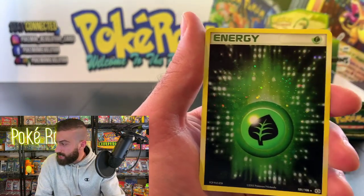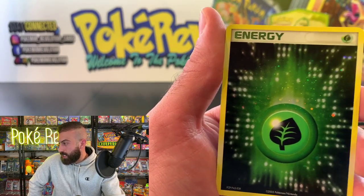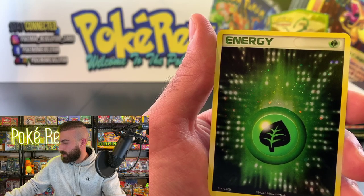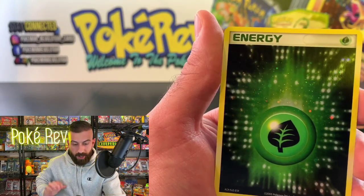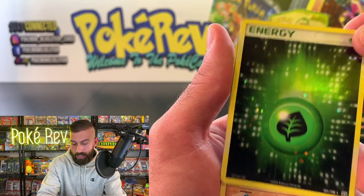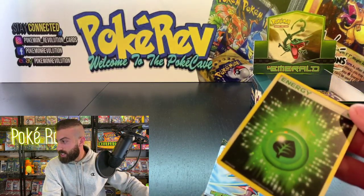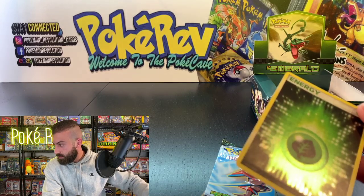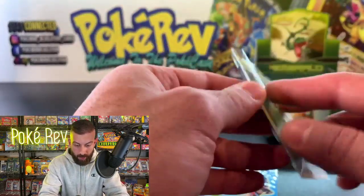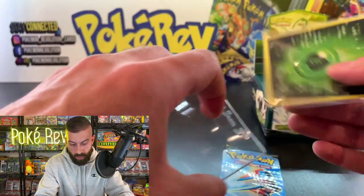A Grass Energy holo coming in — Andrew M, did I pull you yet? I don't think I did with so many pages of orders. The Grass Energy is the holo out of this one — this is like number nine, which is ridiculous. A Groudon and it's non-holo, but we got the Grass Energy holo. These have been coming out really clean; the energy holos are always cool to pull — or nine of them if you're the PokéCave apparently.